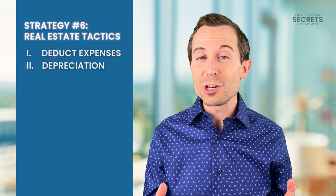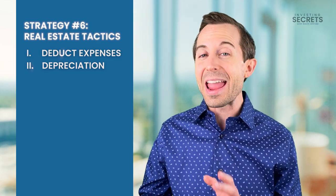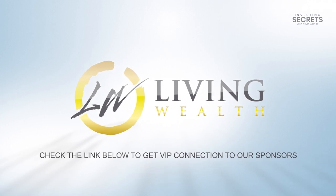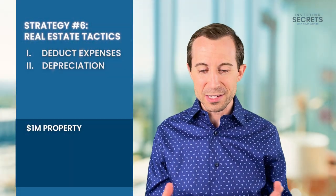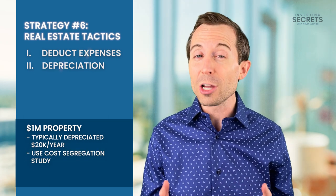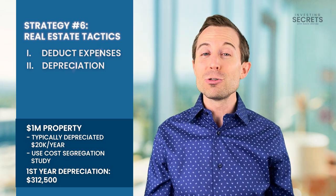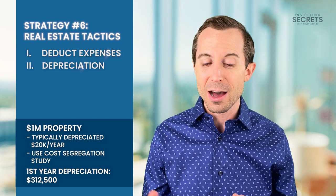Otherwise, you'll depreciate based on land at 20% — which has no depreciation — and the building at 80%. So let's walk through an example. If you were to purchase a million dollar piece of real estate, typically it would be depreciated at $20,000 per year. But if you use a cost segregation study, that first year depreciation can be as much as $312,500. That allows you to create a tremendous loss in that first year to offset passive income losses.